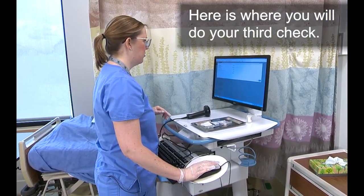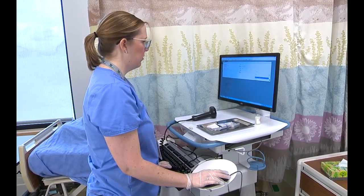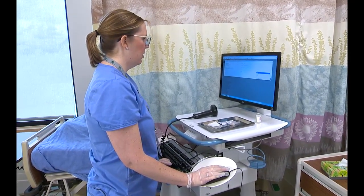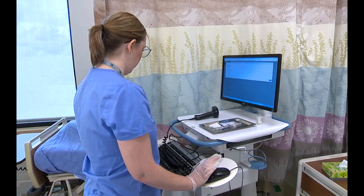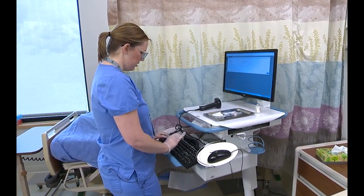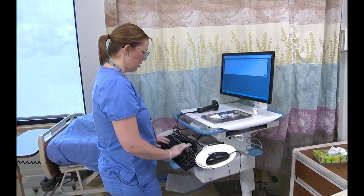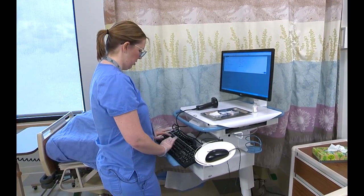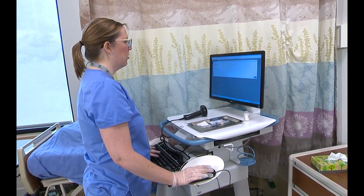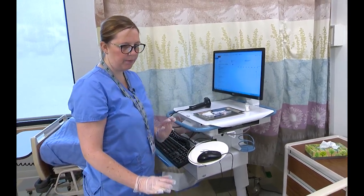I'm going to document the dose, which is 5,000 units, and we're going to give it in the patient's abdomen — right abdomen. Morgan, do you remember where they gave it to you last time? I think it was on the left side. Good, because we never want to give it in the same spot two times in a row — we always want to rotate sides. I'm going to submit that.